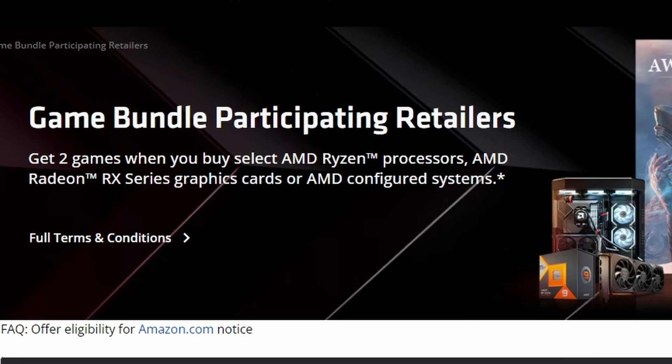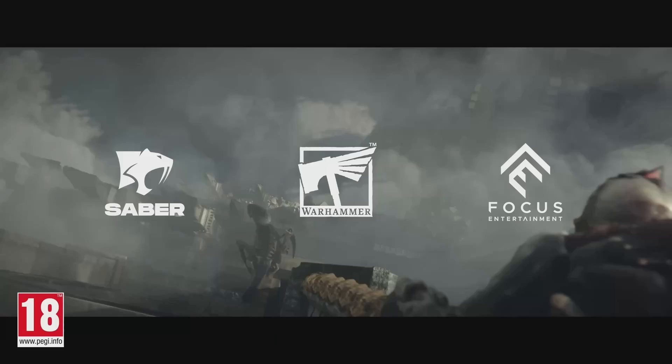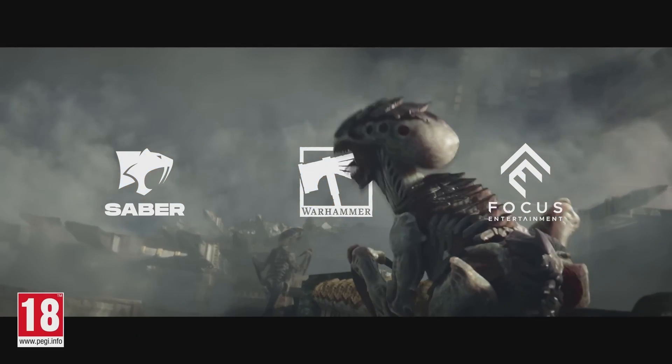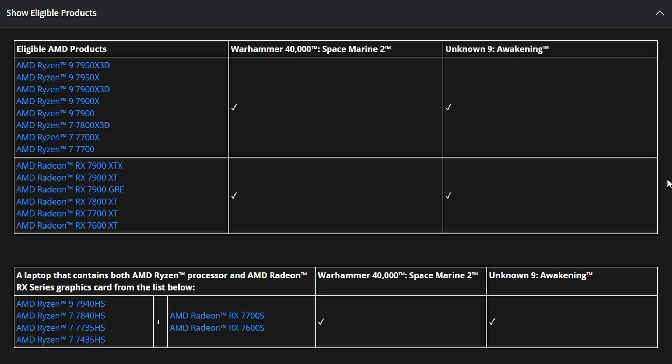Next up, AMD is featuring two game bundles for select AMD Ryzen processors and Radeon GPUs. This game bundle includes Unknown 9 Awakening and Warhammer 40,000 Space Marine 2 — two upcoming games releasing soon — and AMD is partnering with them. Let's look at which products support this bundle.